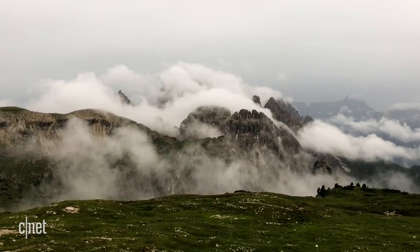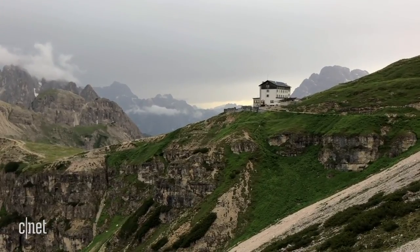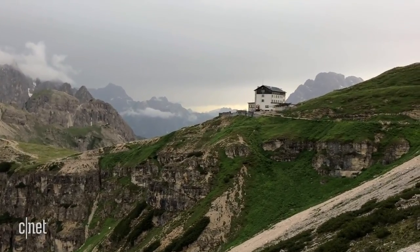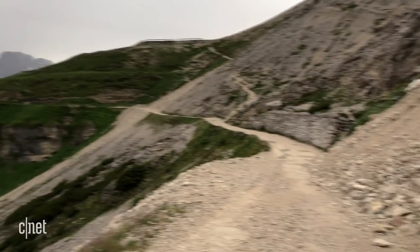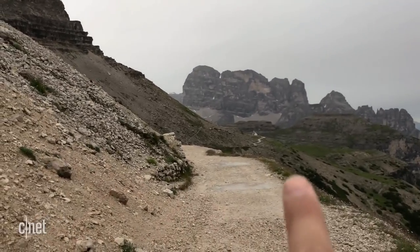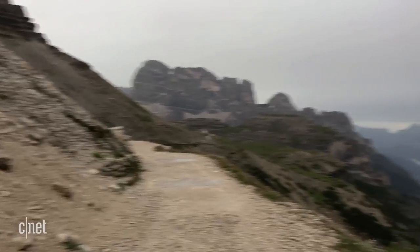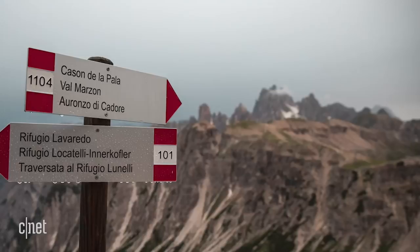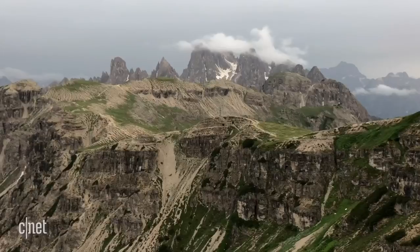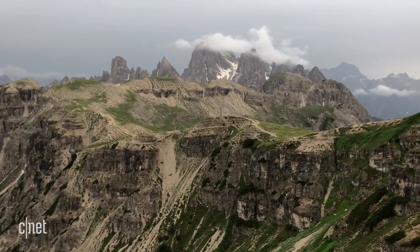Eventually we made it into the heart of the mountains. There's the Rifugio Auronzo — that's where we've just been to get prepared — and we're walking around this path, following it all the way around and up through this gap to the other side. The weather is still uncertain so I'm already planning on coming back for sunrise. But even in this weather, it's bloody dramatic.